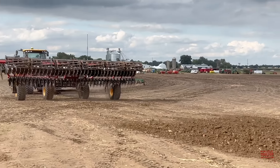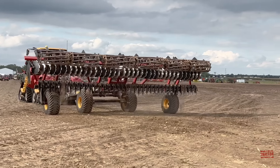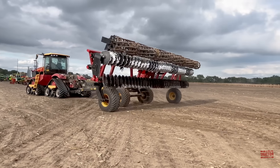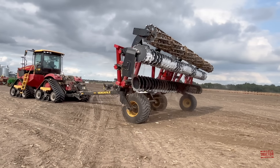When it's time to move on to the next field, this 35-foot wide tillage implement folds up to a narrow 11 feet 10 inches wide and 13 feet 5 inches tall.